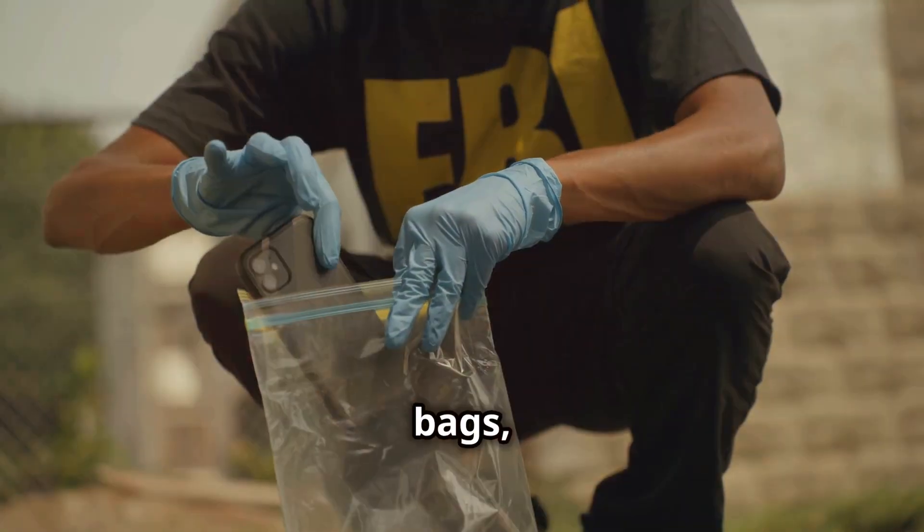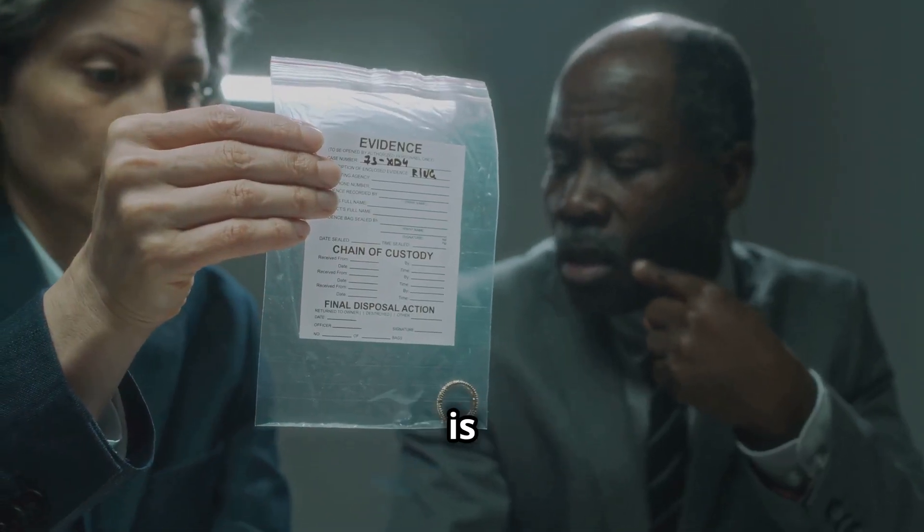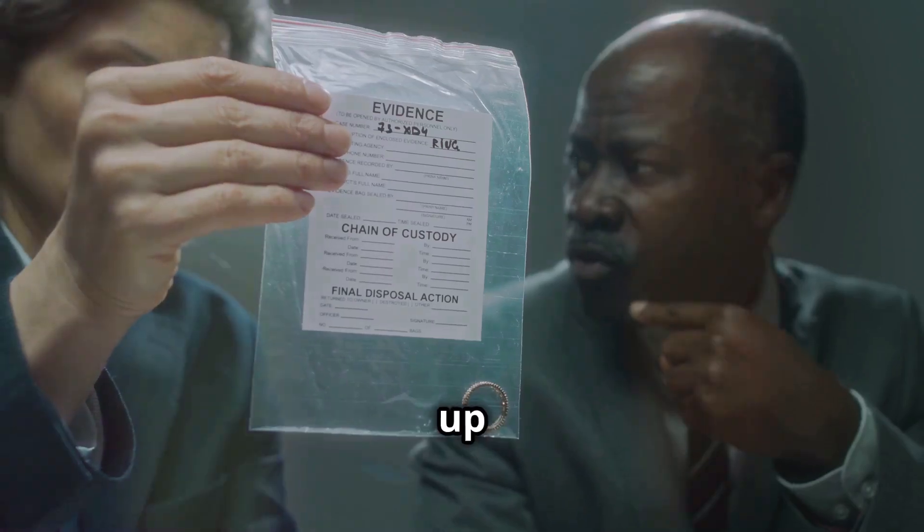Everything goes into evidence bags, labelled and logged. Chain of custody is key — each item's journey is tracked so it holds up in court.